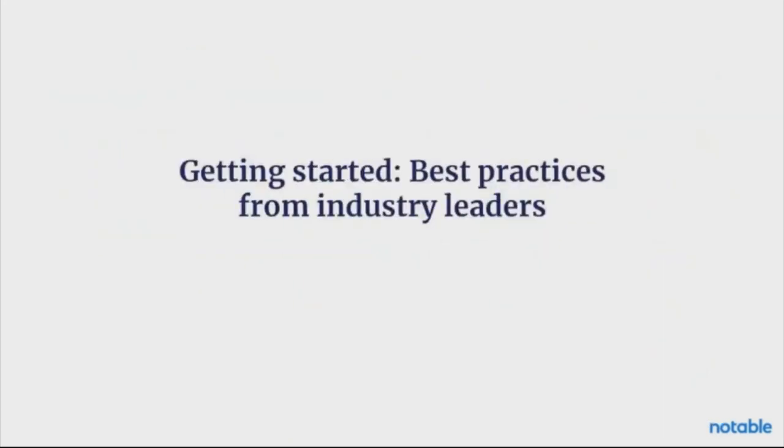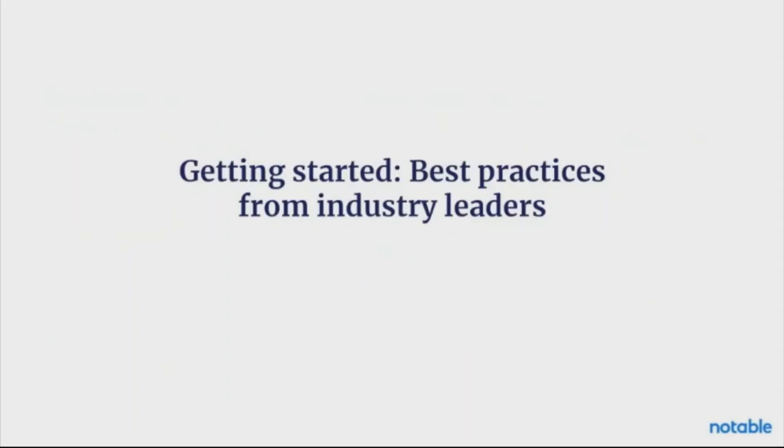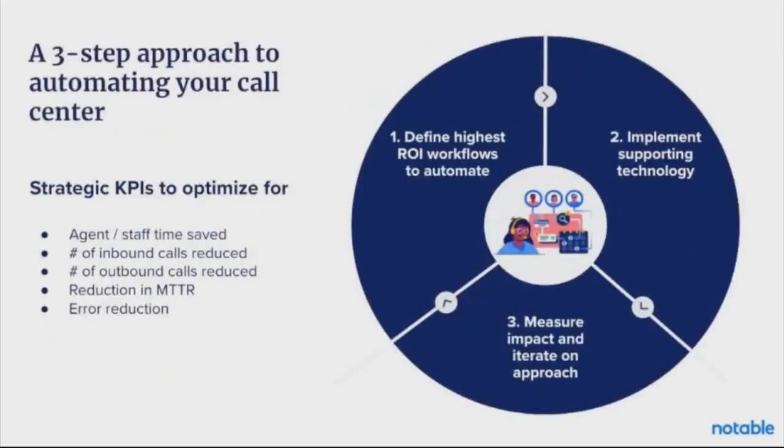If we're on the same page that we need to redefine the call center and that intelligent automation could be the way to do this, let's talk about some best practices for how we actually go about this. We follow a three-step methodology: first, define highest ROI workflows to automate; then implement the supporting automation and technology to automate those workflows; and then three, measure impact and iterate on approach. The entire time we're keeping in mind the strategic KPIs that we are optimizing for. We begin the process looking to the end — what are we trying to solve for, and how can we design automation that is going to push that forward?